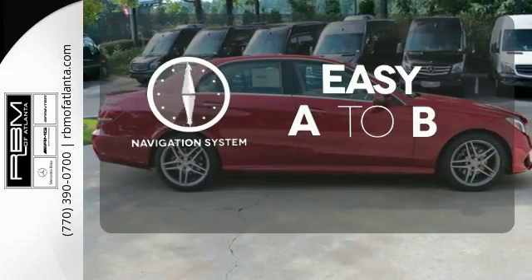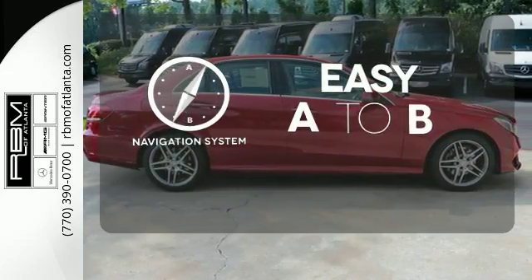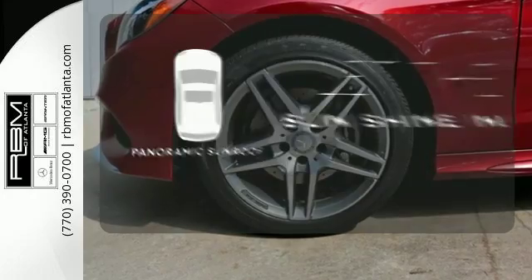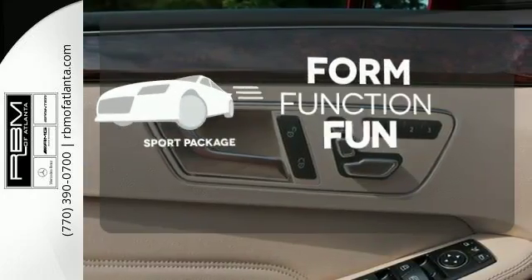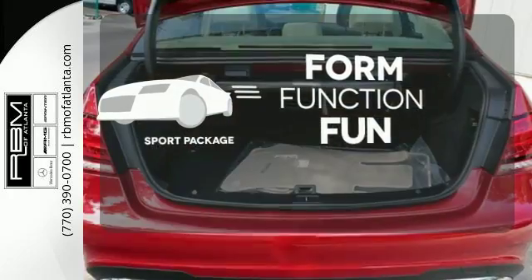Feel confident getting from point A to point B with the navigation system. Opening up to the world is a little easier with the panoramic sunroof. Form, function, and fun — everything is a bit better with the Sport Package.